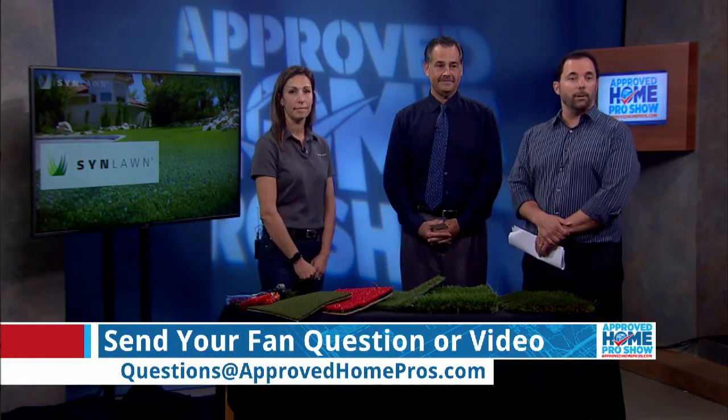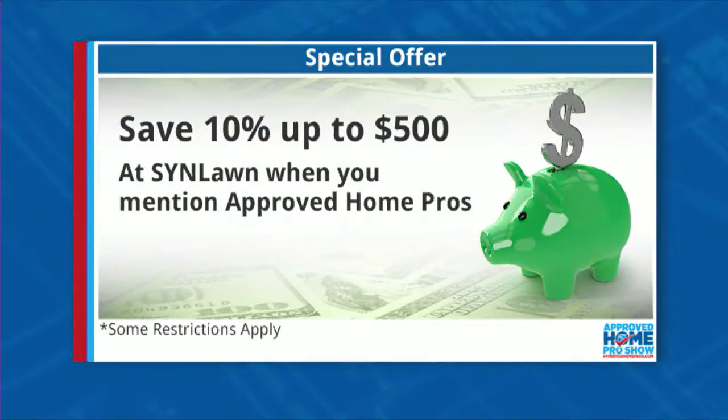If you'd like to ask a question, you can email us or make your own video and send it to questions@ApprovedHomePros.com. Call Sin Lawn at 619-500-9466 — you get 10% off up to $500. Jamie, thank you so much for coming on with us. Thank you very much.